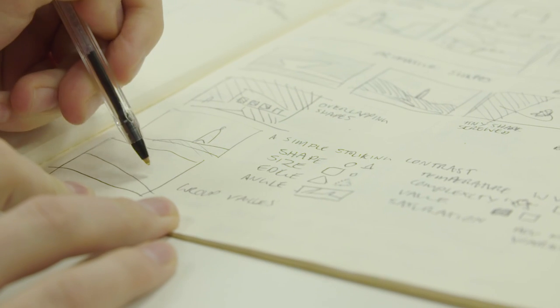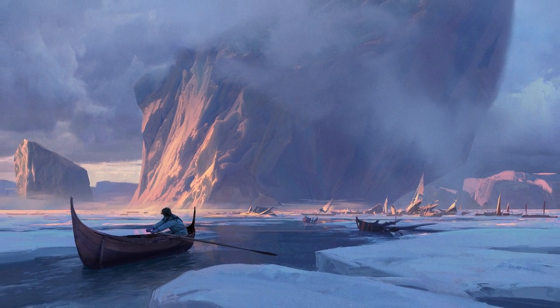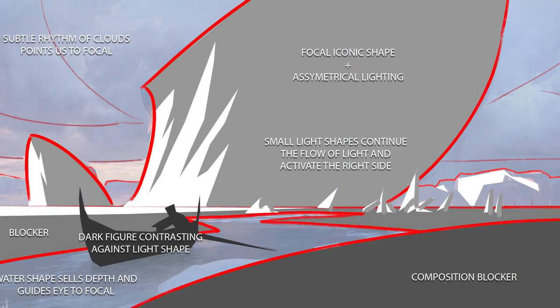The takeaways for today are really how to look at stuff and really simplify it down to its basic components — how do you take a really complex idea and turn it into simple shapes reading in space? Anything that you can think of can be turned into a nice simple small shape. Today is all about taking a really complex idea and simplifying it. That's the major takeaway.